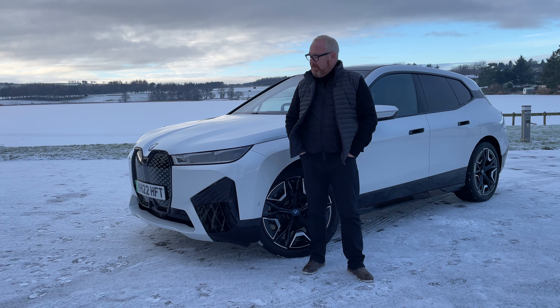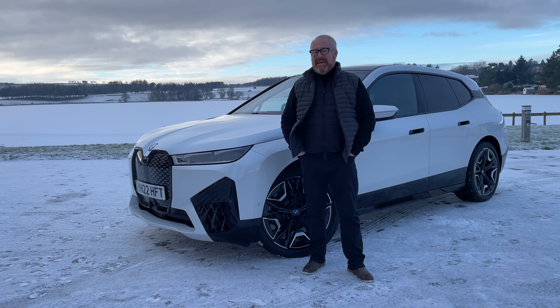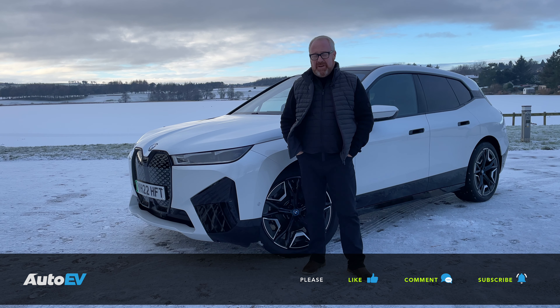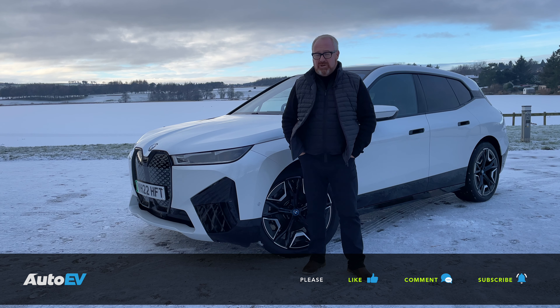Before we get on with this rather cold road test of the new BMW iX M60, it is of course that time when I'm going to ask you to make sure that you are subscribed to the Auto EV channel. Once you've done that, press the little bell button below so you'll be notified when our next video goes live. After you've watched the review, do give it a thumbs up if you like it and leave us some comments, good or bad.